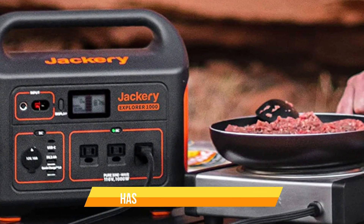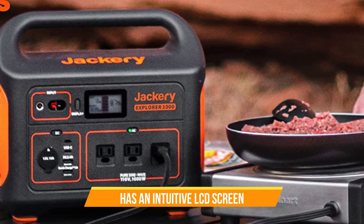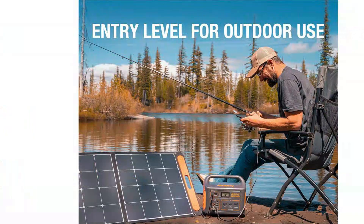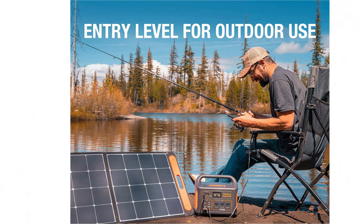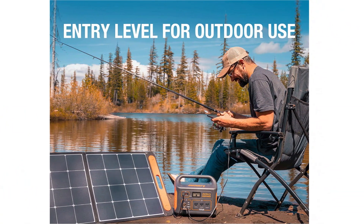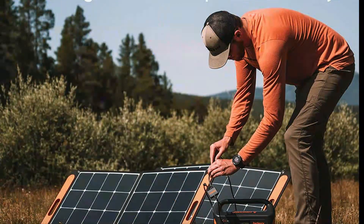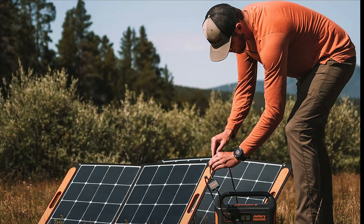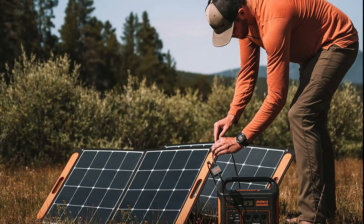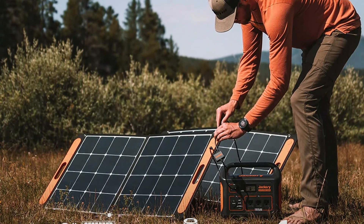The Jackery Solar Generator 1000 is very easy to use. It has an intuitive LCD screen that displays all the information you need. You can also control the power output and monitor the battery status using the Jackery app on your smartphone. One of the best things about this generator is its portability — it weighs just 22 pounds, making it easy to carry around. You can even stack the two Solar Saga panels on top of the generator for easy transport.